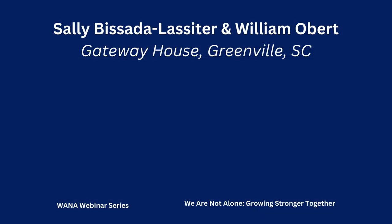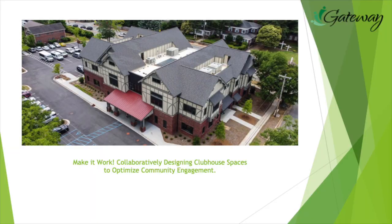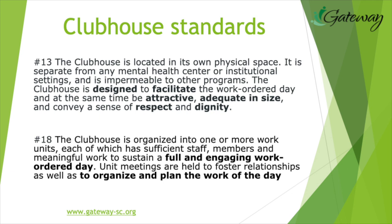Hey, good morning everybody. My name is Sally, and I'm William, and we are excited to talk about space. Let's start with some talk about standards to talk about space. Before we start talking about the how, we want to talk about the why and the what. Isolation can be devastating outside and inside the clubhouse — so engaging members, that is the what. The work order day is the way to build a roadmap to empower members — this is the how. So let's talk about designing our space.